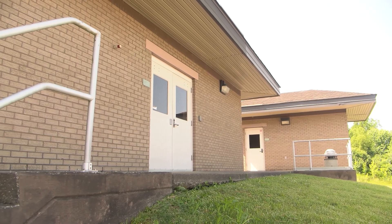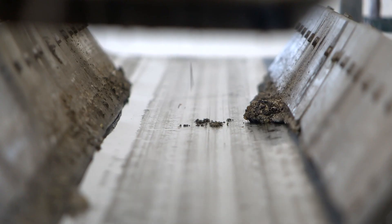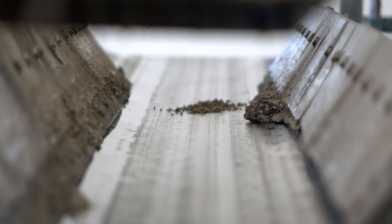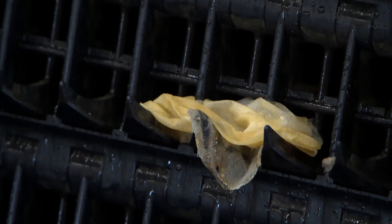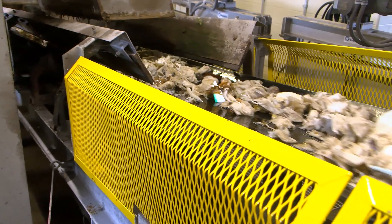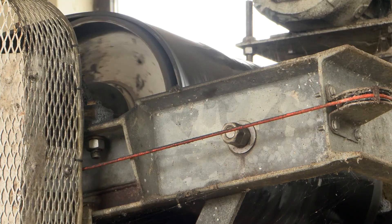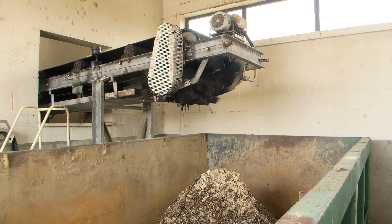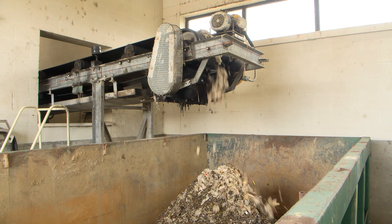Here we are inside the preliminary treatment building. The first step is to remove the trash and grit, which are harmful to our equipment and interfere with treatment. The bar screens cycle through the water and pull out non-biodegradable things like wipes, dental floss, feminine hygiene products, paper towels, and other large items which could harm downstream equipment — all the things that you should not flush but should instead throw in the trash.